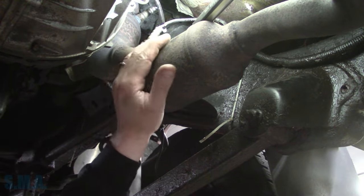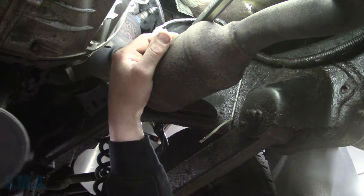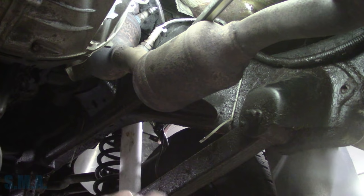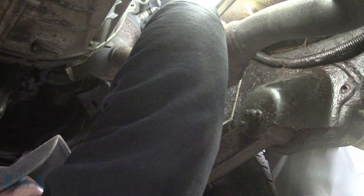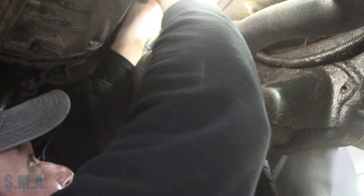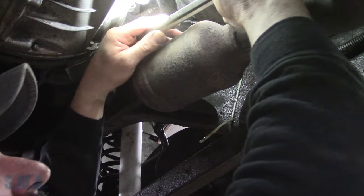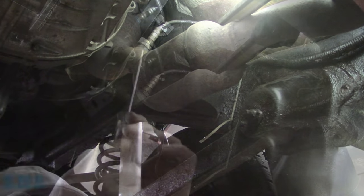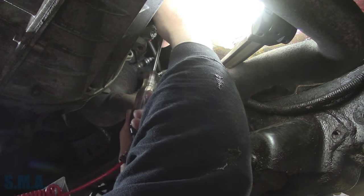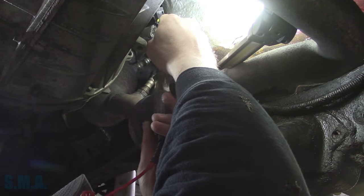If a car comes in and it has a code for all four oxygen sensors - whether it be heater codes, slow response codes, circuit codes - what do you think the probability of all four oxygen sensors going bad at the exact same moment are? Probably pretty low. Can it happen? Maybe. The odds of it happening in your lifetime are pretty slim. So we've got one unplugged. I'm going to find the black wire on it - which appears to be that one. We're going to get a test light hooked to power and see if we have continuity. On the harness side, touching the ground - and we've got nothing. Black wire, nothing. Just like that.